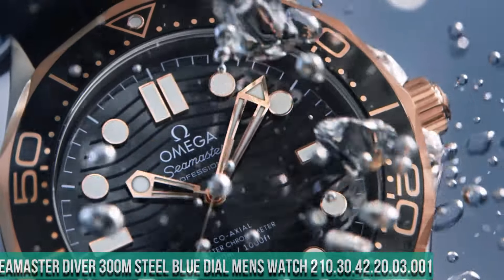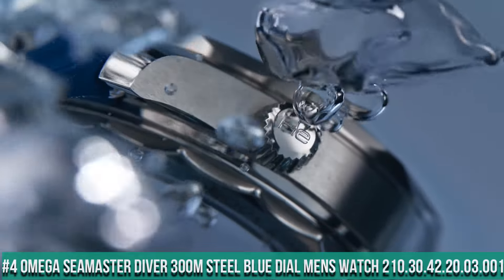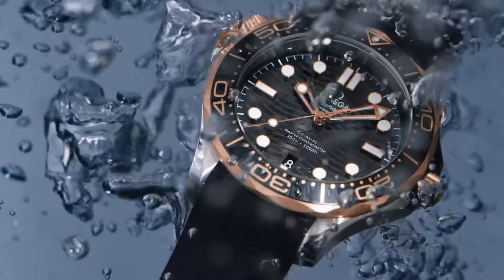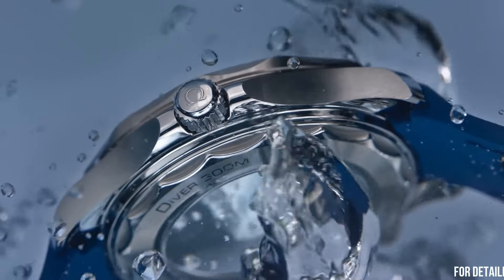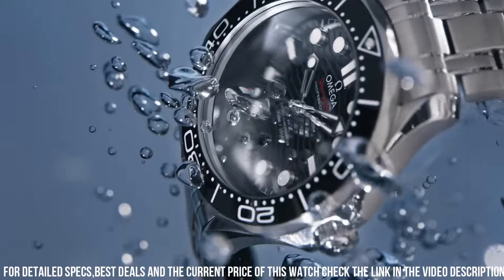Number 4: Omega Seamaster Diver 300M Steel Blue Dial Men's Watch 210.30.42.20.03.001. Stainless steel case with a stainless steel bracelet. Dial type: analog. Luminescent hands and markers.